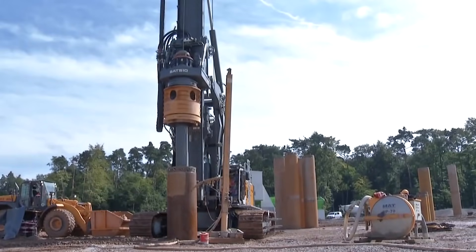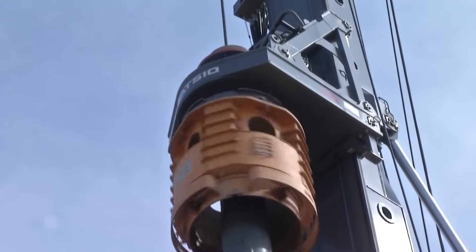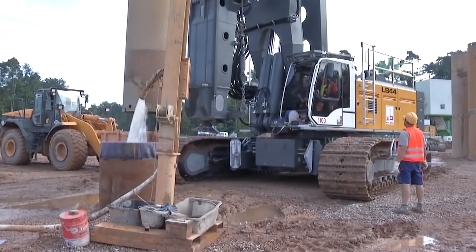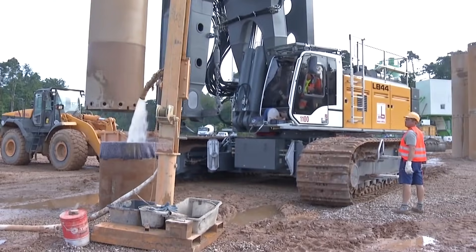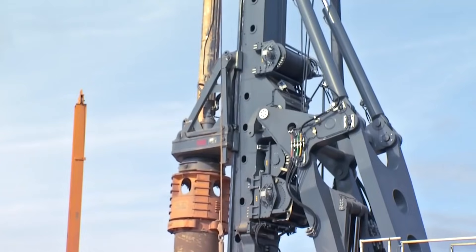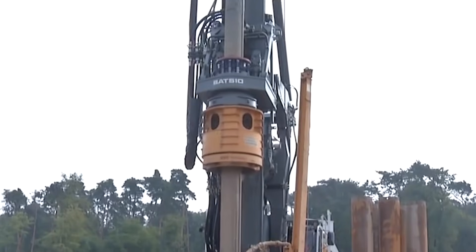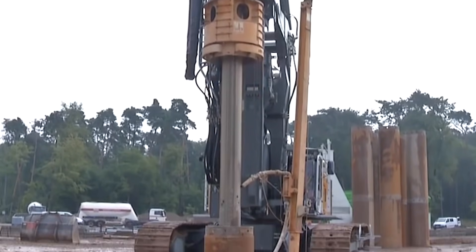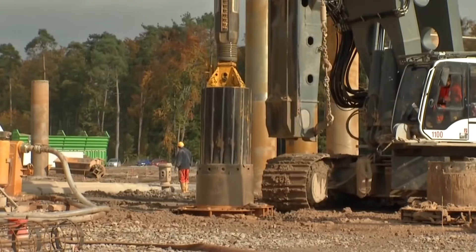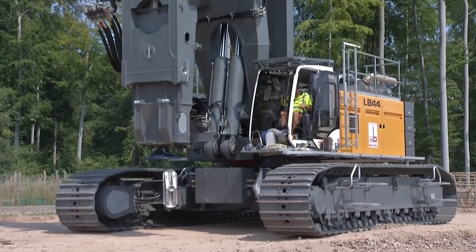The rotary drilling rig you see on the screen is considered the most powerful model in its series. The German Liebherr LB-44-510 can work in several modes. The most common and demanded is drilling with a Kelly bar. In addition, drilling is also carried out by an infinite screw and auger with complete displacement of the soil. This model has a really great torque of 510 kNm, but it has a compact design.